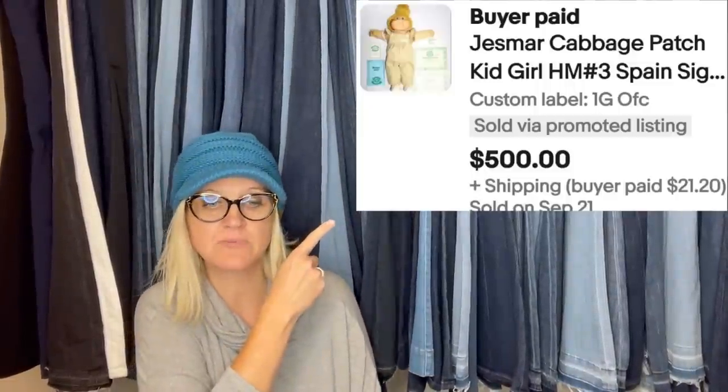This is a Just Mark Cabbage Patch Kid Girl. Another seller found one sitting on a shelf at their mother-in-law's, took a chance with an auction — found one the same that sold for $15, but mine sold much higher. It is a vintage pie bluebird steam vent glazed, sold for $46.